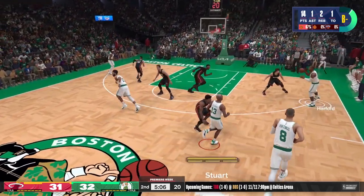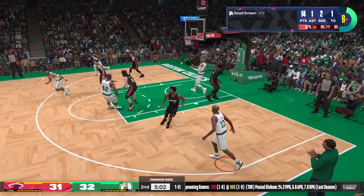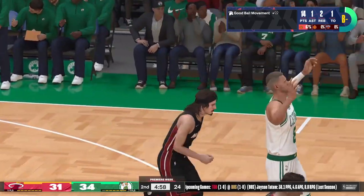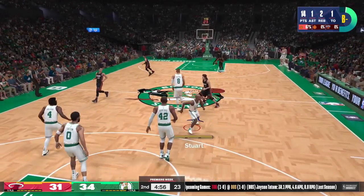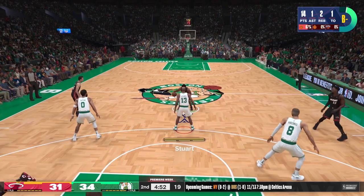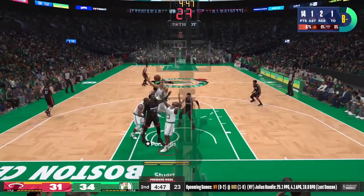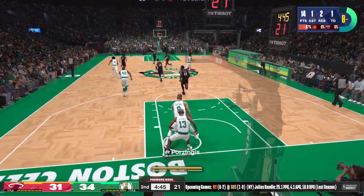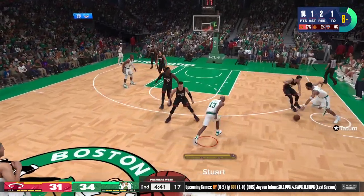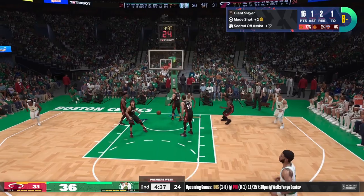Celtics by one. Coming to Porzingis — and they're forcing the ball inside and it's working like a charm. Bauer pulls up again, nope, that one's no good. Down for Porzingis. Stewart gets free to the hoop — Scott Stewart.